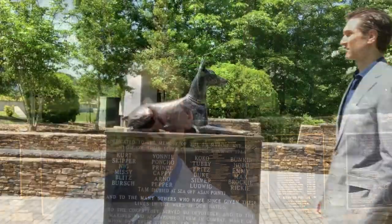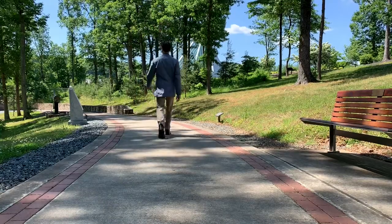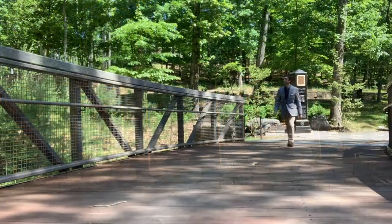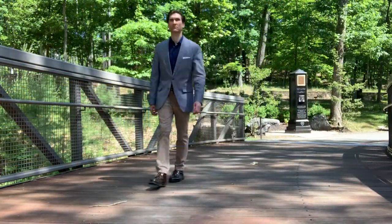Memorial Park is an eloquent, fitting, and beautiful tribute to those who have served and sacrificed all for the United States Marine Corps and the United States of America. Throughout Memorial Park, they have epithets dedicated to particular moments in Marine Corps history.